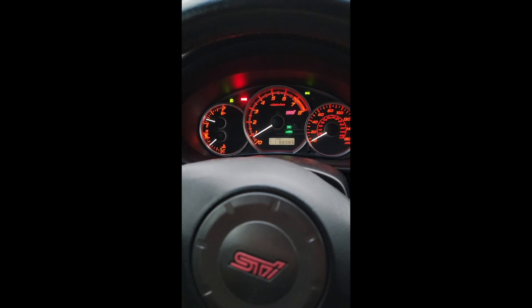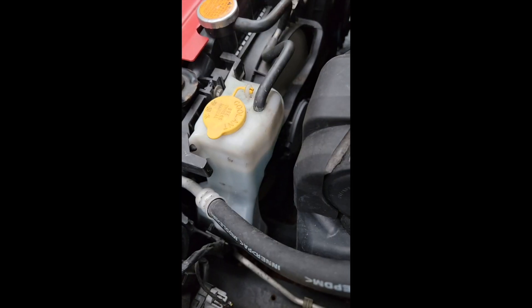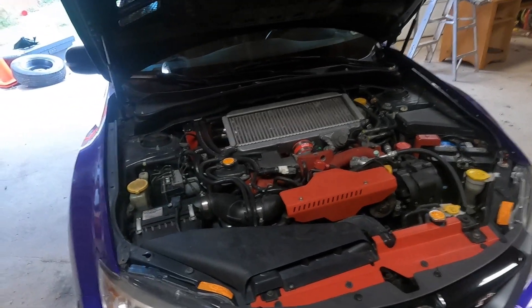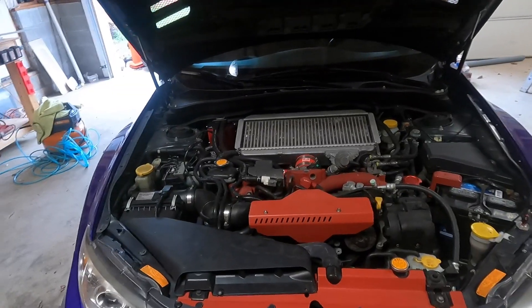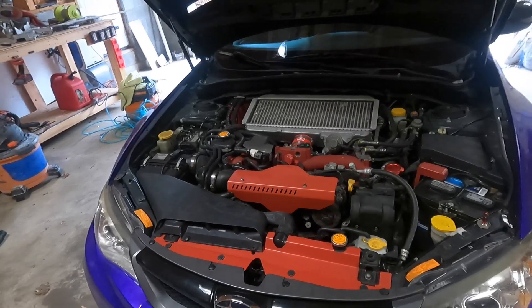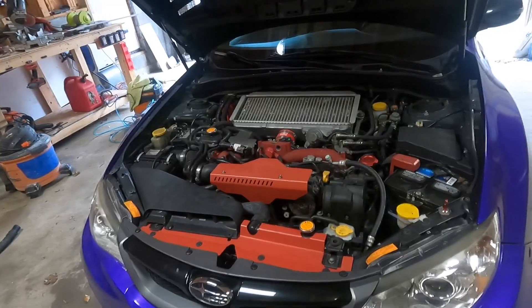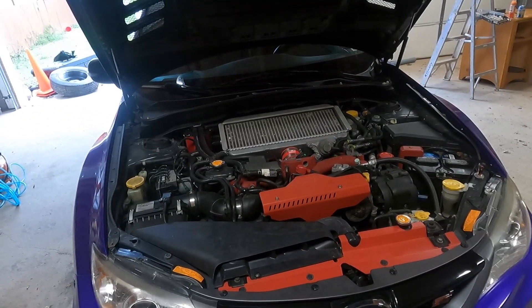I just got the water pump and thermostat replaced, the fans are working for sure, and the coolant looks pretty good too. But while sitting in traffic the coolant temperature rose all the way to 240°F. For some of you that might sound normal, but for this car normal temps are around 180 up to maybe 210 or 215 — so 240 was a little excessive.